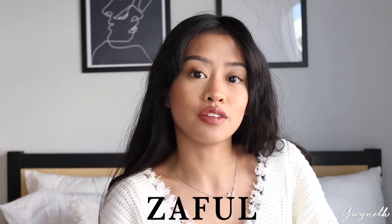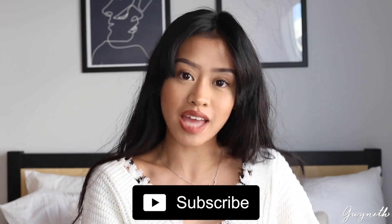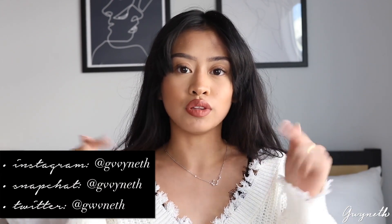Hey guys, welcome back to my channel, and if you're new, my name is Gwyneth. In today's video I'll be doing a fall/winter Zaful haul. Zaful is an online clothing store which sells basically anything from shoes, shirts, pants, and accessories, and they're pretty affordable. Just a disclaimer: I did not get these products sent to me, they're all bought with my own money. Don't forget to subscribe and follow me on all my social media, which will be in the description box down below.